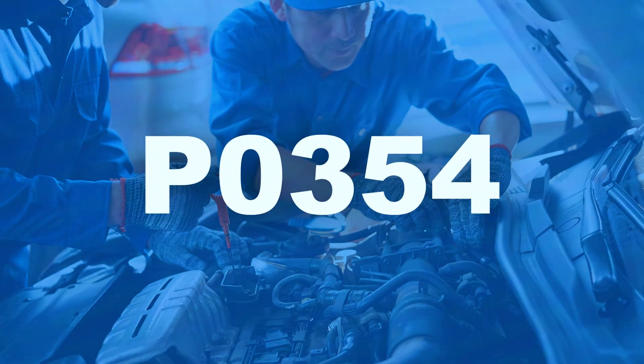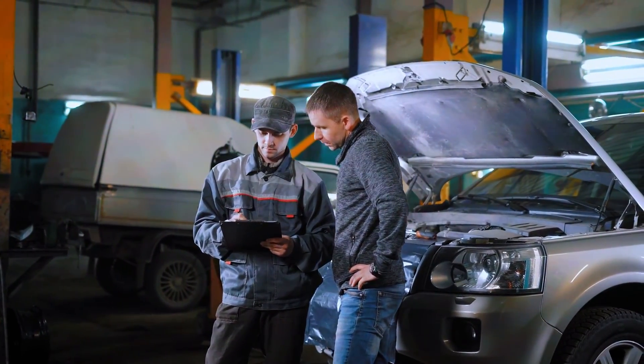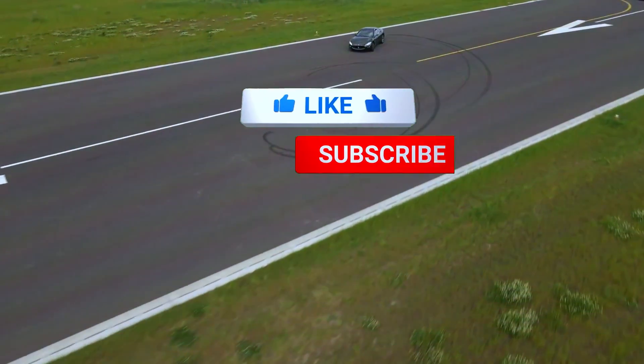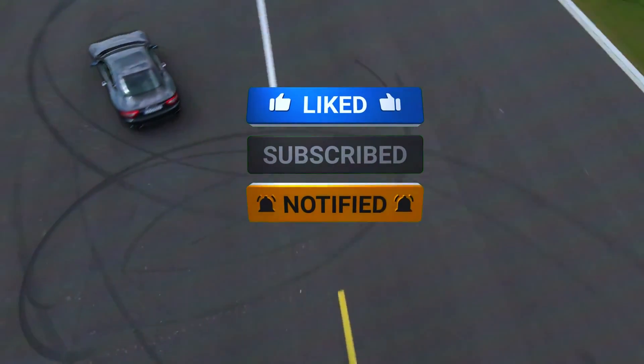And that's it — fixing the P0354 code is a manageable DIY job, and by following these steps, you can save yourself a trip to the mechanic. If you found this video helpful, be sure to like, subscribe, and leave a comment if you have any questions. Thanks for watching, and I'll see you in the next video.